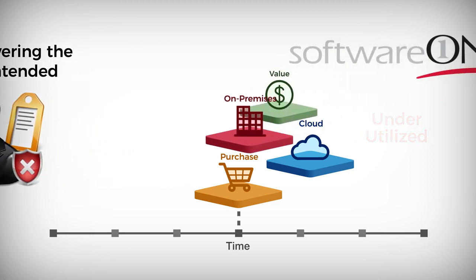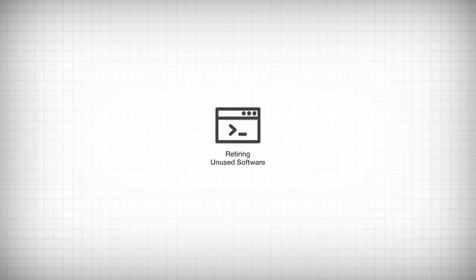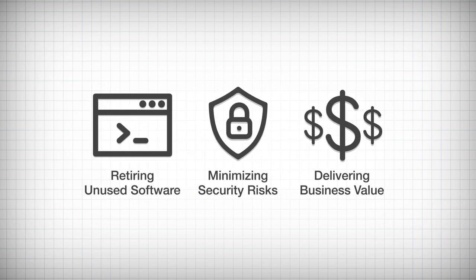Software One helps customers realize a comprehensive view of how software is being utilized, retiring unused software, minimizing security risks, and delivering full business value.